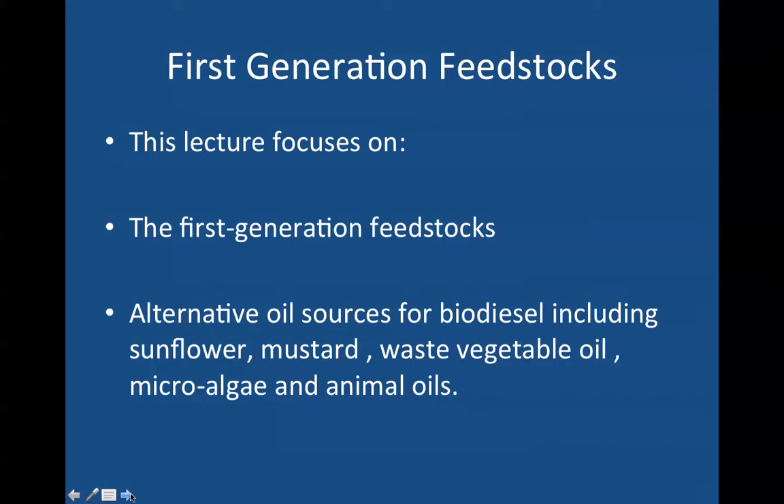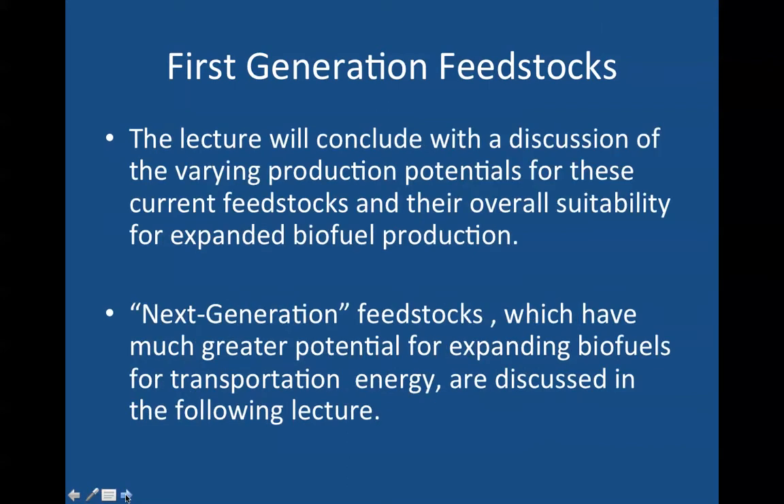Alternative oil sources for biodiesel would include sunflower, mustard, waste vegetable oil, microalgae, and animal oils. The lecture will conclude with a discussion of the varying production potentials for these current feedstocks and their overall suitability for expanded biofuel production.